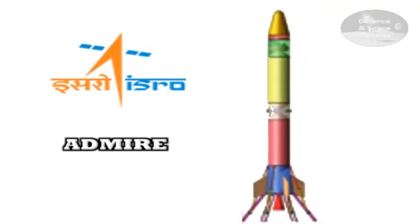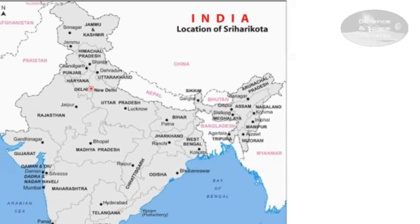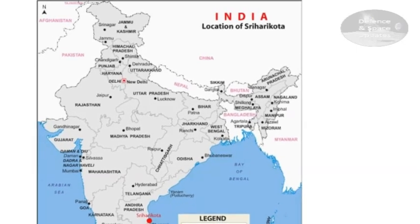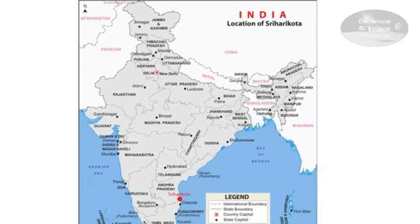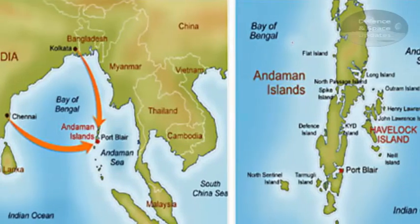Apart from technical reasons, this is also necessary because of geography. The Indian landmass is surrounded by other countries. Depending on where above ground ADMIRE begins its descent, it will first have to get closer to India and start to land. Otherwise, it might drop over a different country.